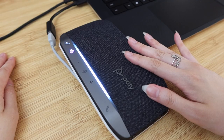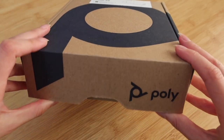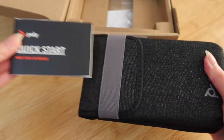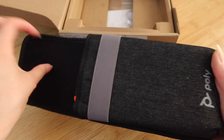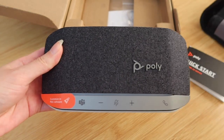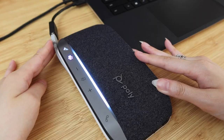Over here I have my lovely Poly speakerphone, and I'd like to thank Poly for sponsoring today's video featuring their PolySync 20 speakerphone. This super sleek addition to your work-from-home setup really levels up your game in terms of audio — whether it's for a meeting, listening to music while working, and everything in between. I love how versatile it is and how easy it is to set up. I literally plugged it in and it was ready to use.